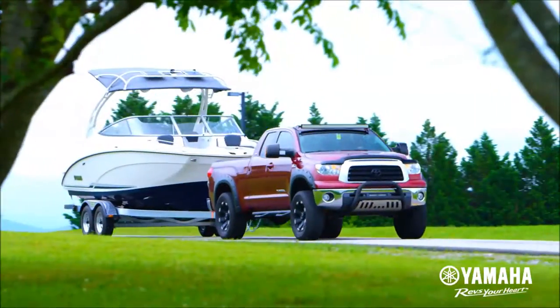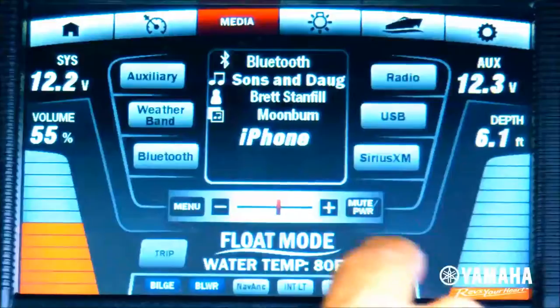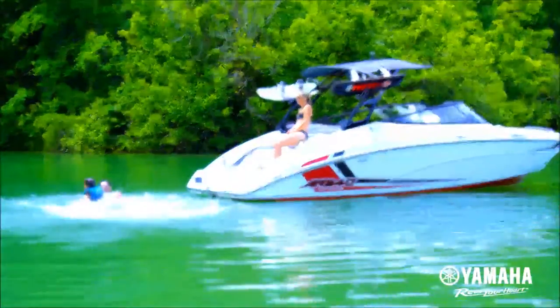Yamaha's total package features a trailer, bimini top, and premium sound system, all at no additional cost. These family-friendly boats offer the highest value in the industry.